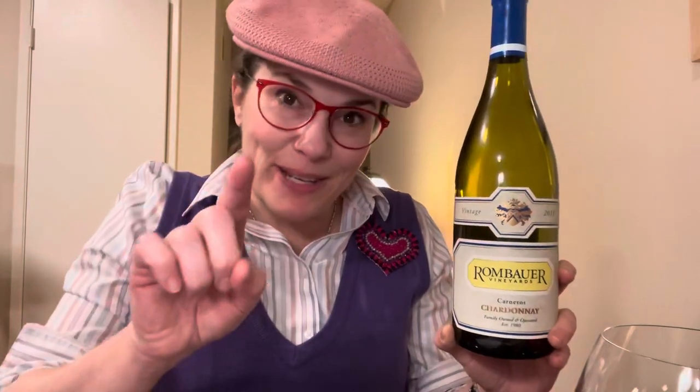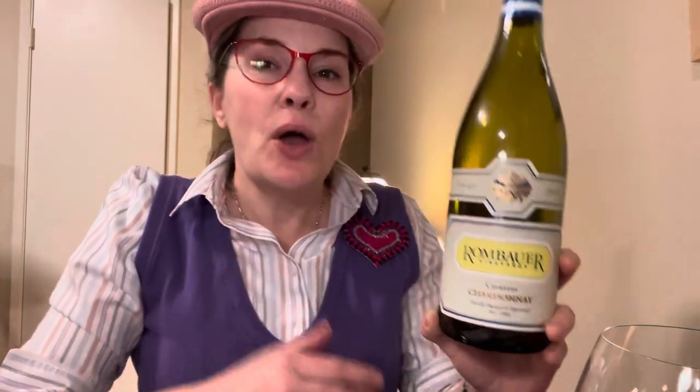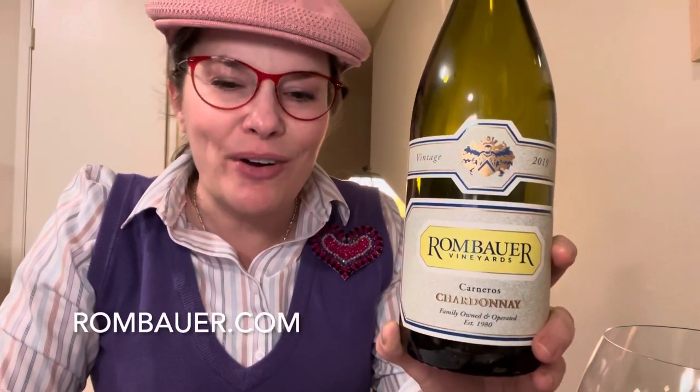Hi, I'm Keri Kirkham and you're sipping with the Wine Fox. With me today is 2019 Rombauer Carneros Chardonnay.